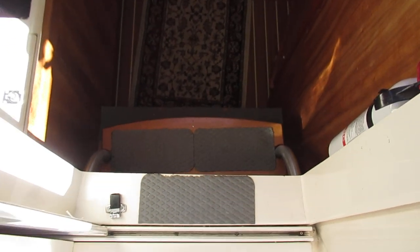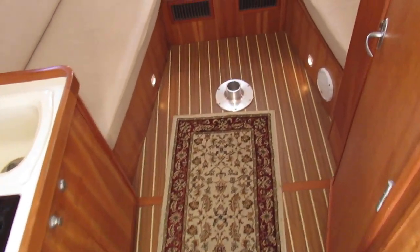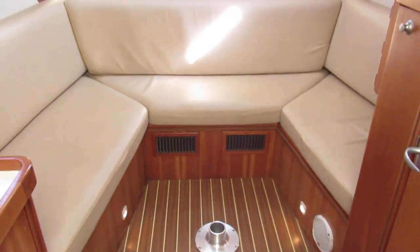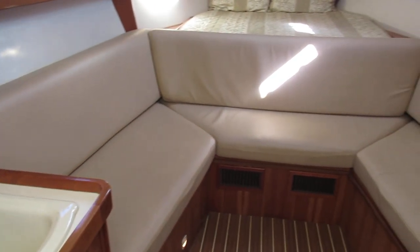As we get into the cabin, you can see we've got two steps down with non-skid. There's the mount for the table that we can bring in from the cockpit. We've got a nice large U-shaped dinette.